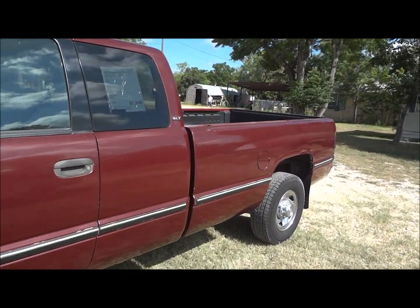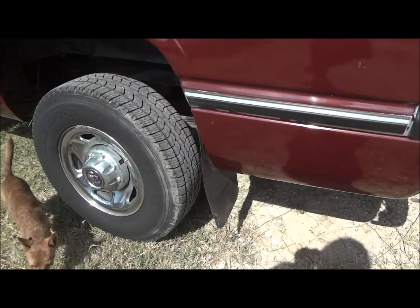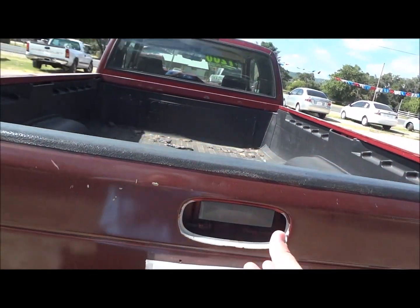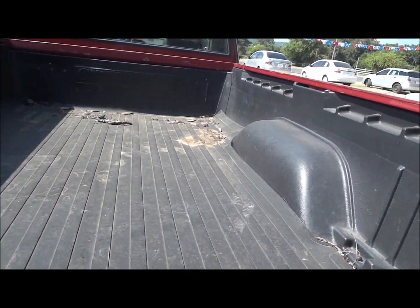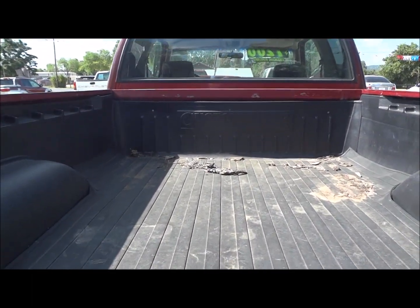This is a long bed, so you do have much more bed space. You've got mud guards down there and a tow package down below. Inside the bed, this truck does have a drop-in bed liner with a floor mat as well — liners by Custom Liner.